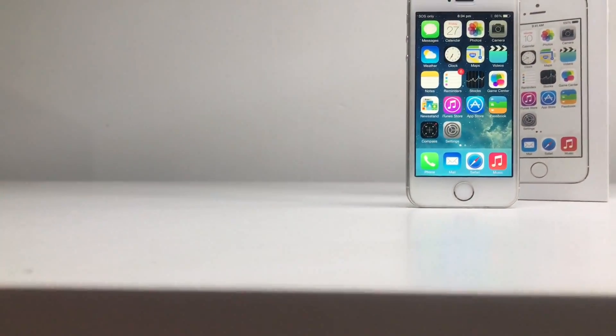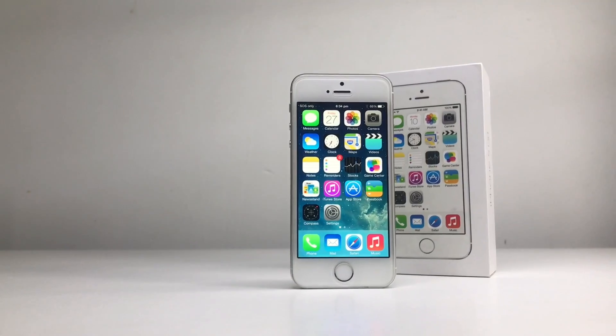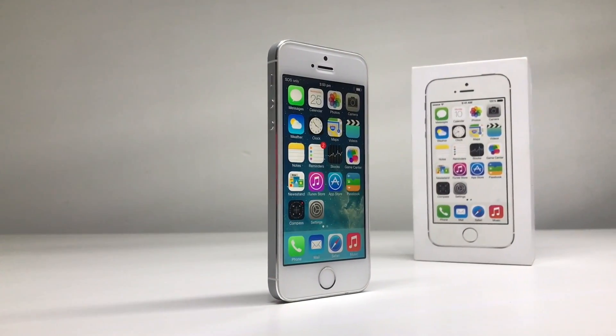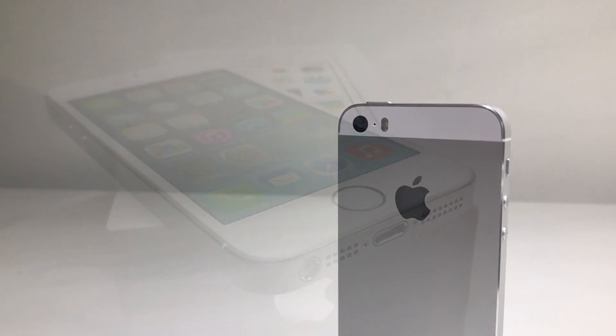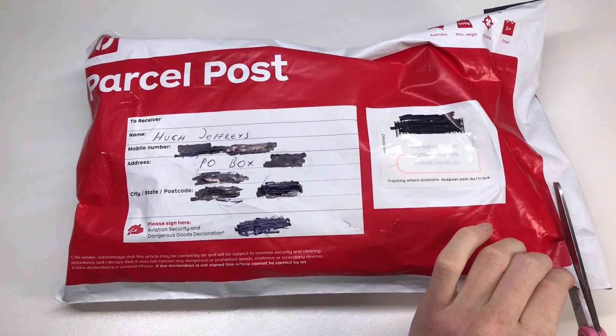Hi guys, welcome back to another Hugh Jeffries video. In this video we're going to be taking a look at this iPhone 5s 16 gigabyte on iOS 7.0.6. I picked this up off eBay for a total of $120 — my best offer, as the device was starting at a bid. I sent an offer of $110 plus $10 shipping and managed to get this iPhone 5s.